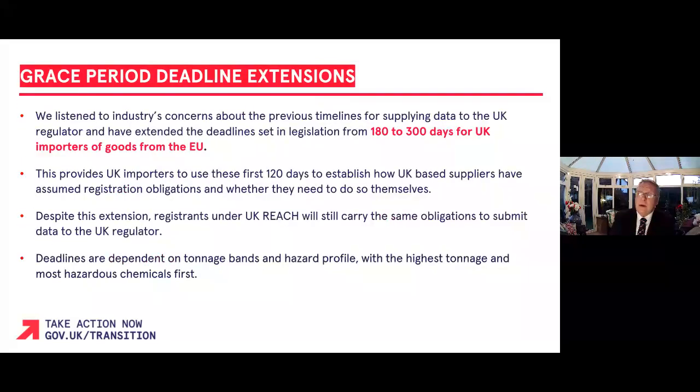If you have any queries or wish to receive occasional updates related to UK REACH, contact reach-it at defra.gov.uk.